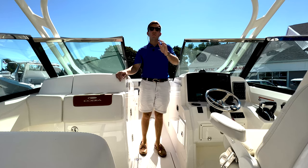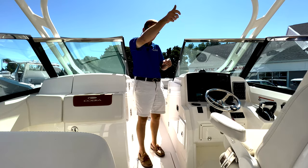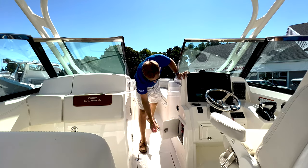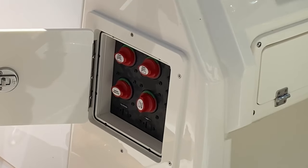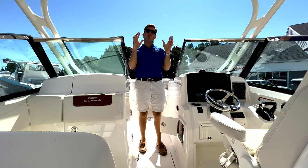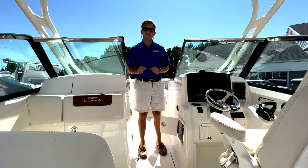One of my favorite features on this boat is where the battery switches are located. A lot of manufacturers make you get on your hands and knees to find them, but these are extremely easy to get to. You have four switches right here: starboard engine, port engine, house battery, and an additional emergency parallel button, which joins all your batteries together — if they're a little low, it hopefully gives enough juice to start the motors and get you on your way.